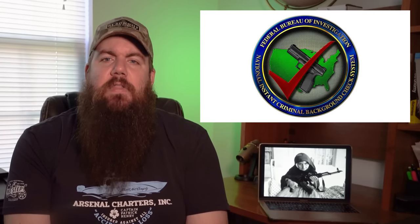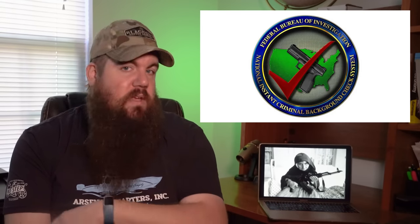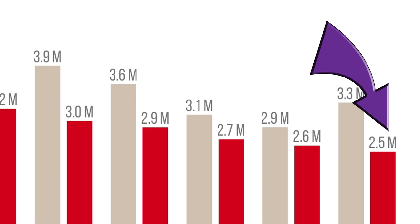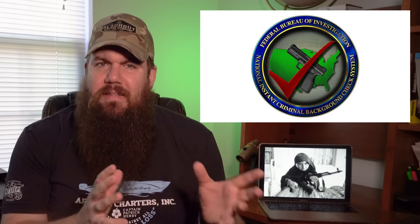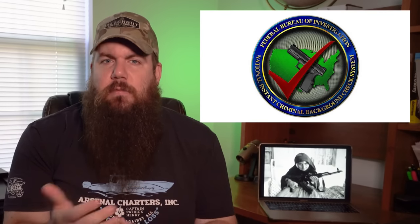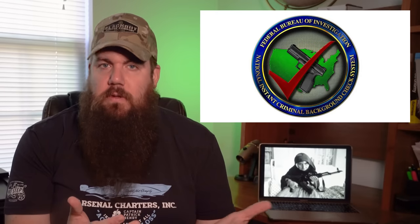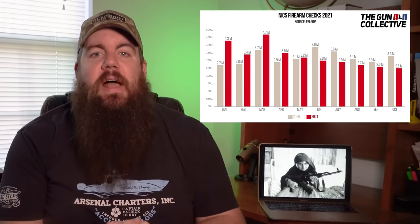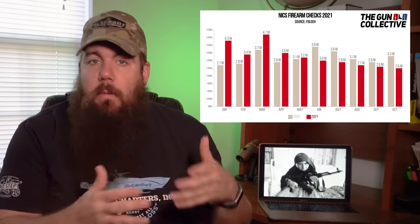We have the background check numbers for October 2021. In October of this year we had just over 2.5 million background checks — that's down from last year's 3.3 million. This indicates a not-so-surprising trend of dwindling panic buying, supply issues still present, and sheer exhaustion from consumers. However, with our yearly total just 6.6 million shy of last year, we still have a chance to push past that record-breaking number. I'll point out this is not a direct indicator of firearms sold, but it is a good indicator of a trend. We've still crushed every year prior to 2020.